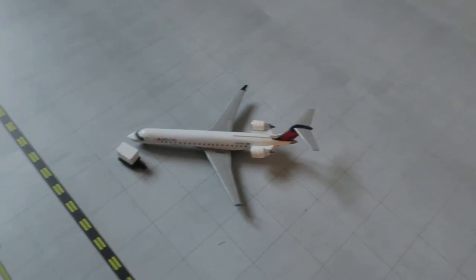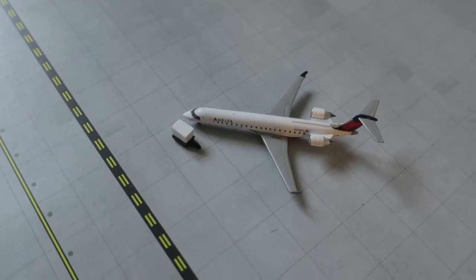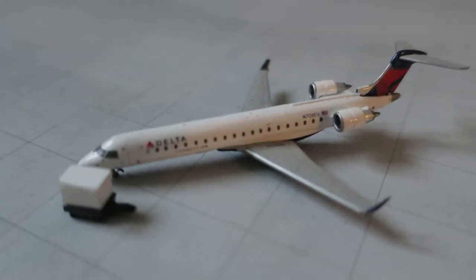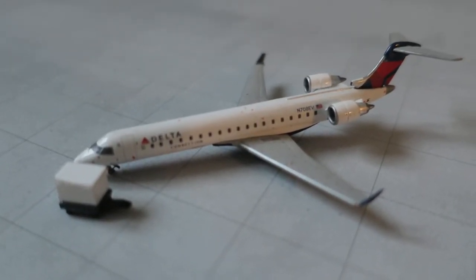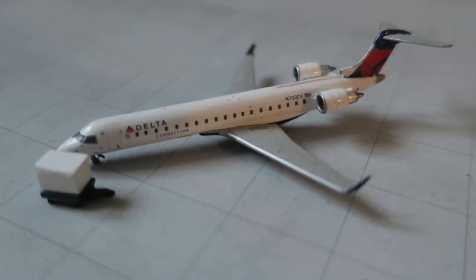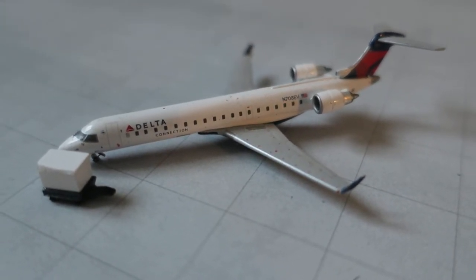In front of us we have this beautiful Delta Connection CRJ-700. It had a track from Des Moines to El Paso.